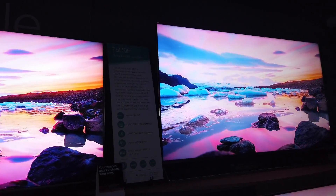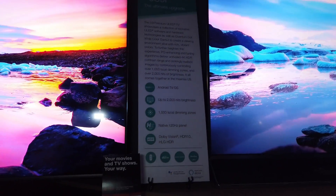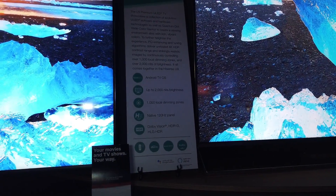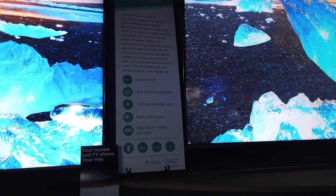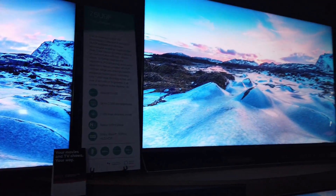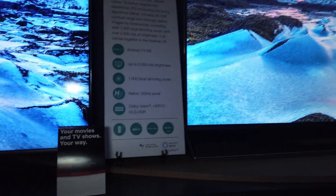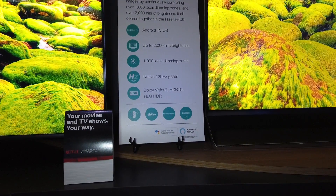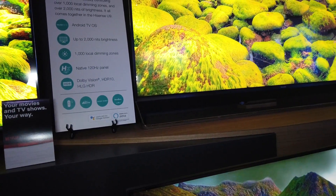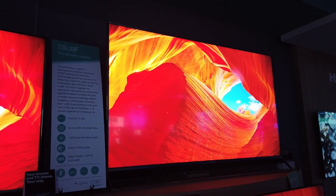The 75 inch U9F — this is the ultimate upgrade, probably their flagship model. It runs Android OS, has 2000 nits of peak brightness, 1000 local dimming zones, a 120Hz native panel, and Dolby Vision HDR 10. It also works with Alexa. 75 inches right here, guys — that's a big screen.